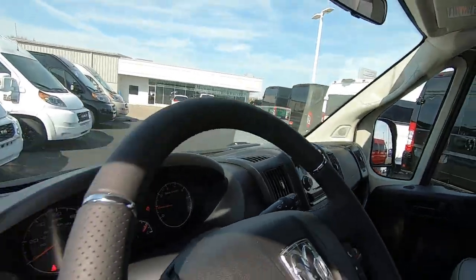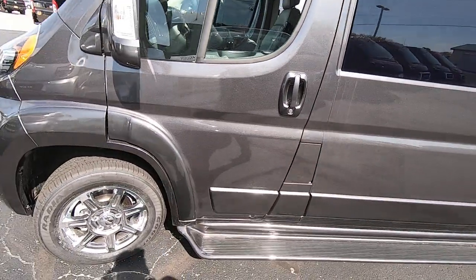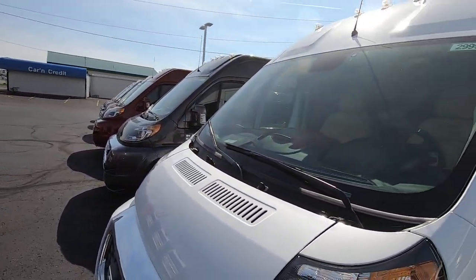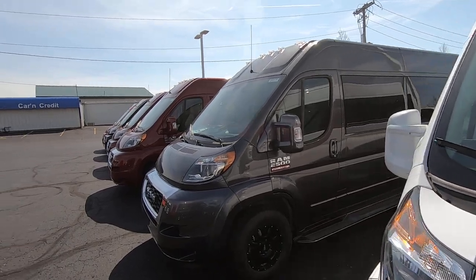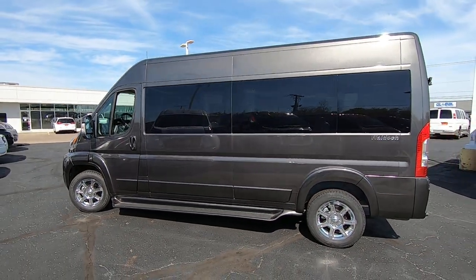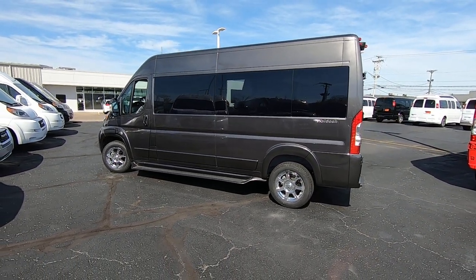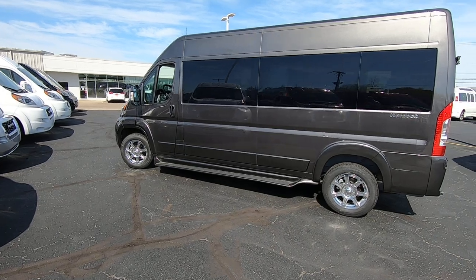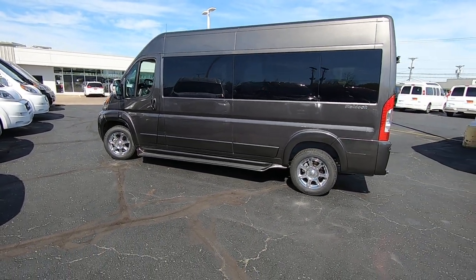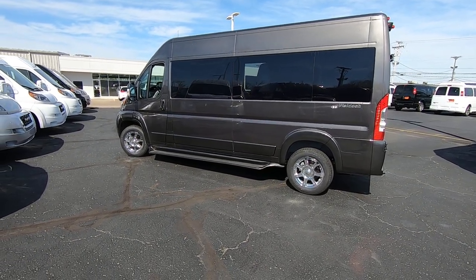That wraps up the inside and outside of this ProMaster. If you have any questions on this van or want a different van, we've got plenty in stock ready for immediate delivery anywhere in the United States. Justin Smith — give me a call, check us out on the web at sherryvans.com, or give us a phone call today at 937-778-0830. Once again, Justin Smith at Sherry Vans. I appreciate your time and we'll talk to you soon.